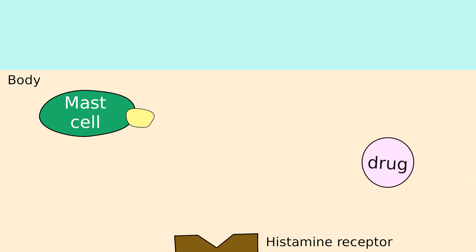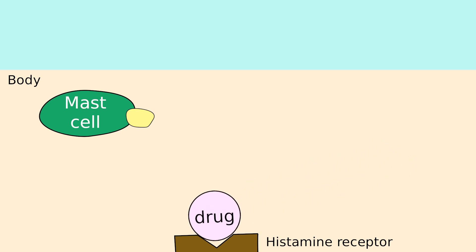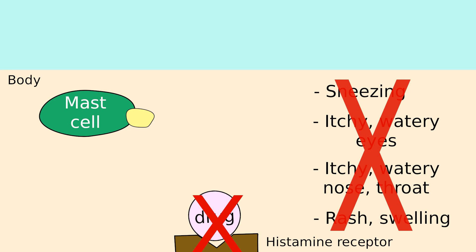Claritin, an antihistamine, enters the body, and instead of histamine attaching onto the histamine receptor, the antihistamine Claritin attaches. The receptor doesn't respond to Claritin since it doesn't recognize it, therefore preventing allergy symptoms from occurring.